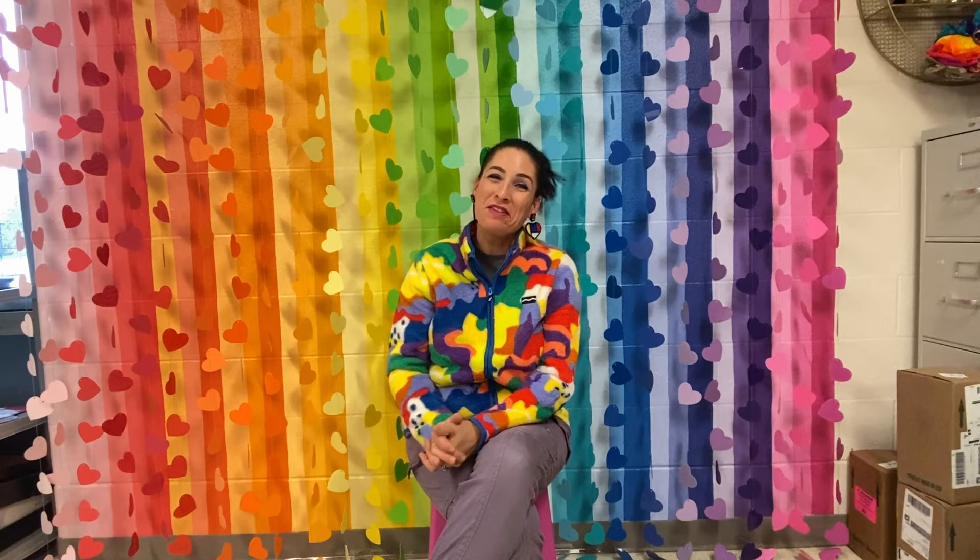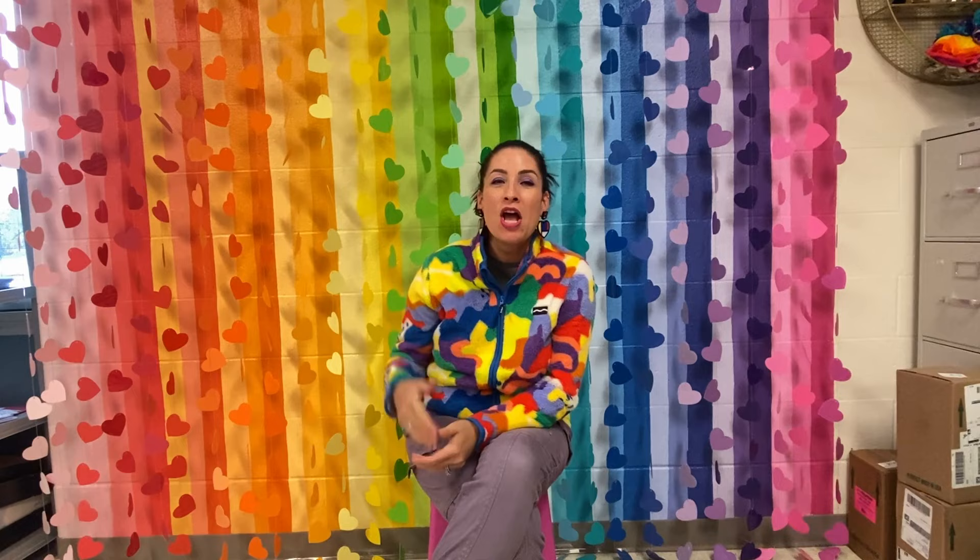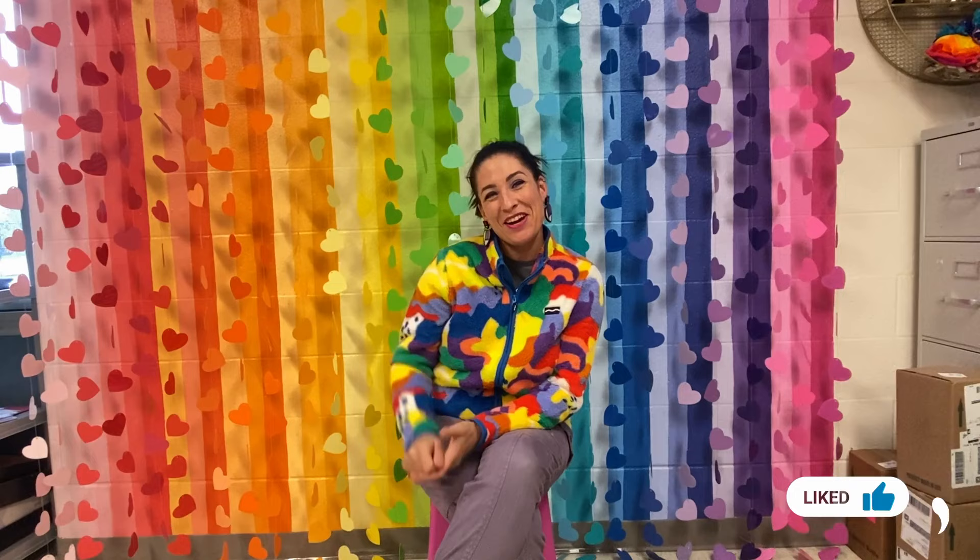Thanks for watching my video on how to do a walking field trip with your students in the art room. I hope you enjoyed it and found some great tips and tricks, and I hope you try a walking field trip with your students. If you haven't already, please make sure to like this video and subscribe to The Art of Ed to receive more videos like this. Thanks for watching!